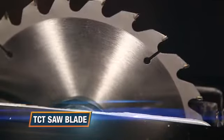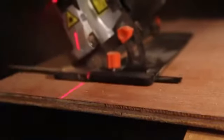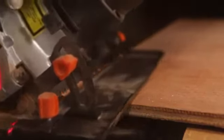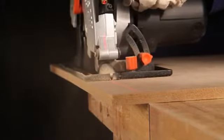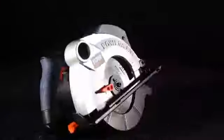For optimal performance in various materials, the 1200-watt motor with up to 5000 rotations per minute provides great sawing power for fast cutting, ideal for making long straight cuts and long angle cuts.